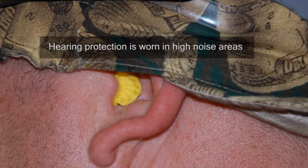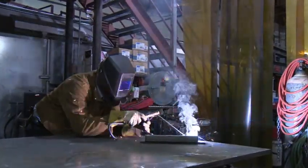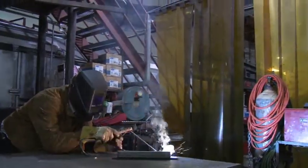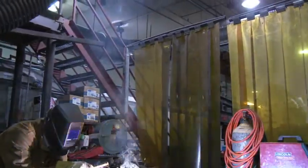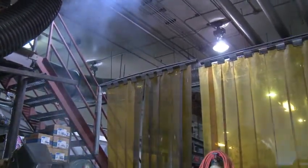Hearing protection is worn in high noise areas to protect against hearing loss. Finally, inhaling some metal fumes can lead to metal fume fever and other illnesses. When welding on steel in open spaces like this, no special precautions are usually necessary.